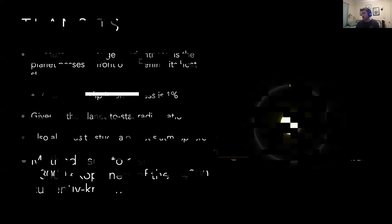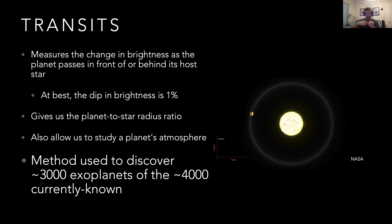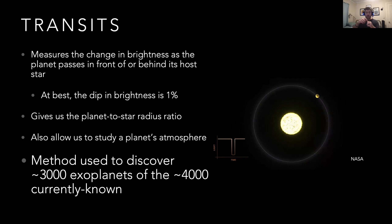A participant asks: other than estimating the size of the planet, what else does the transit method tell us? Rob confirms it also reveals orbital information. The speed at which the planet orbits tells us its distance from the star — things farther out orbit more slowly. From the transit data, we can also derive the distance from the planet to the star, the inclination of its orbit, the eccentricity of its orbit — how much it deviates from a circle — and other parameters. So the transit method is really important and provides a lot of information.